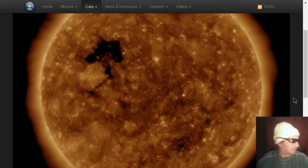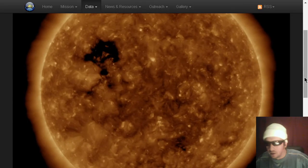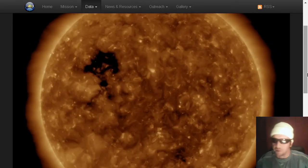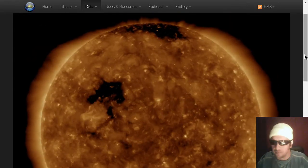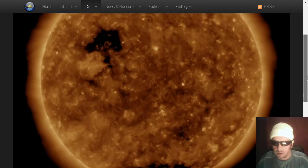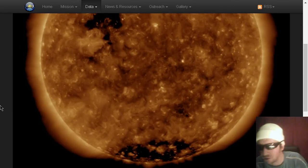First, we're going to look at the sun on 193 Angstroms, to see a large tomahawk-shaped coronal hole rotating into the Earth-facing region here. We also see a crown prominence in the north, which we'll show you in the 304 Angstroms view. And there's a southern view — it's about nine and a half hours of our local yellow dwarf.